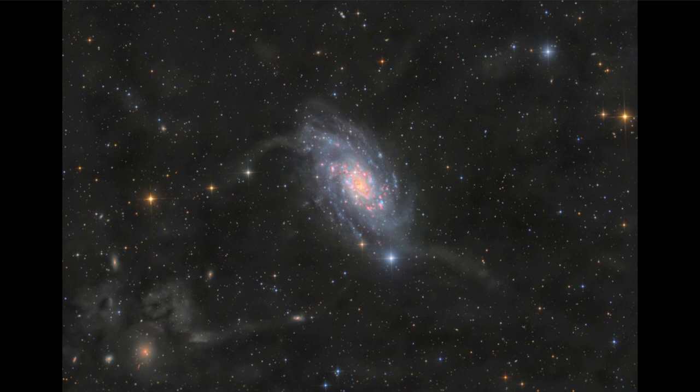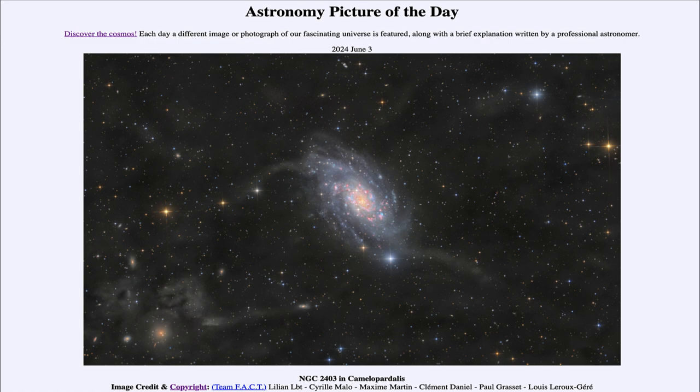Some of the material seems to be streaming away from this galaxy. While some of it is associated with our own galaxy, some also appears to be associated with NGC 2403, and that is likely due to tidal interactions — where material is being pulled out of the galaxy by interactions with other neighboring galaxies not seen within this image.